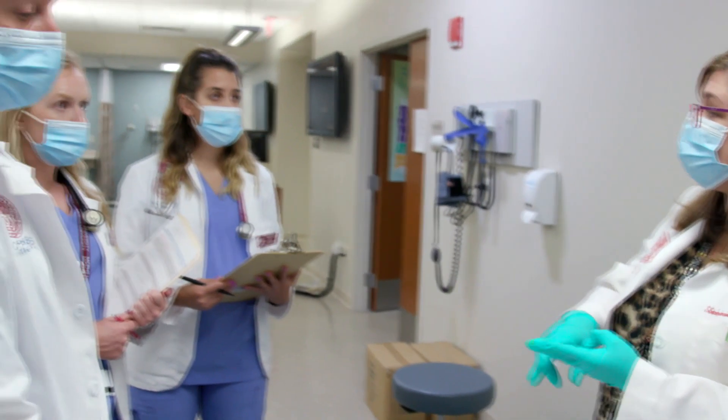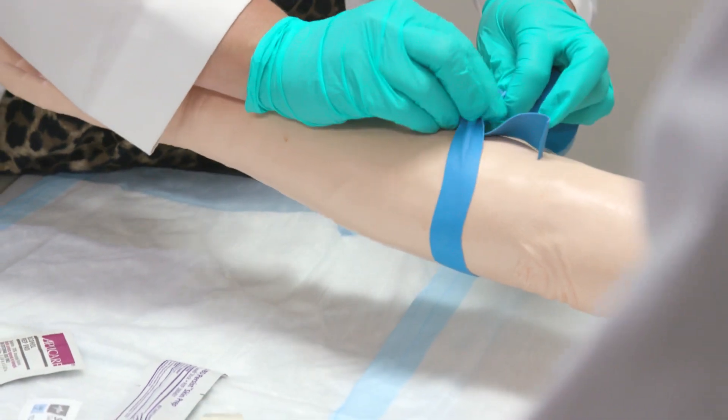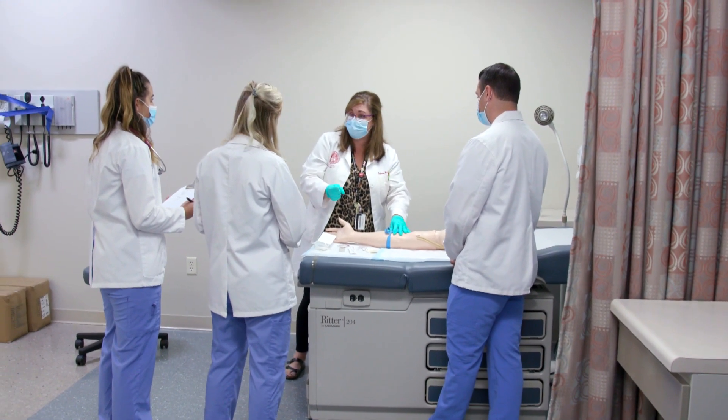Each student has a designated advisor that is a faculty member to guide them through any type of academic concerns or concerns with regard to handling the rigor of the program. We have an open-door policy — if you have a question, a concern, or something you just want to chat about, feel free to send me an email or pop up to my office, and if I'm available I'm happy to talk with you.